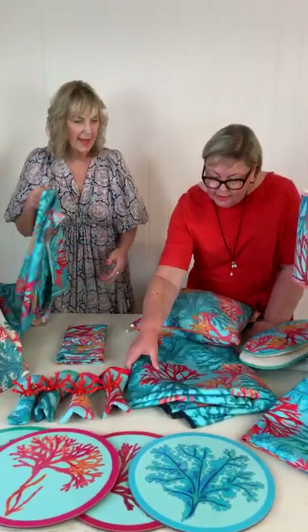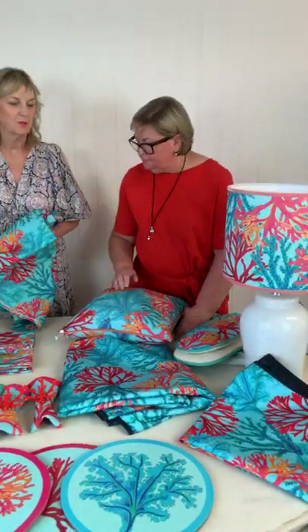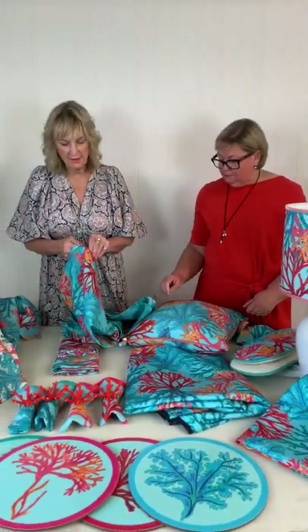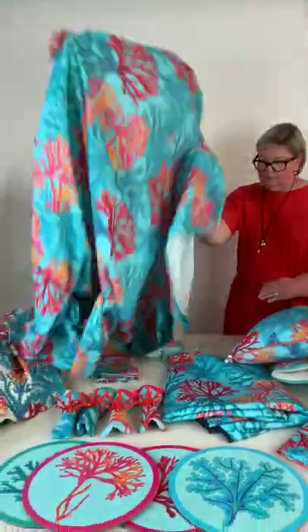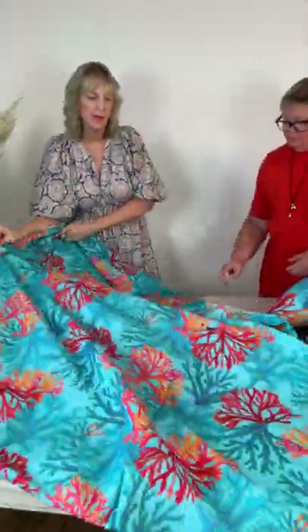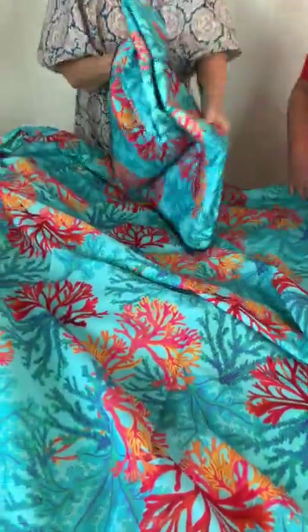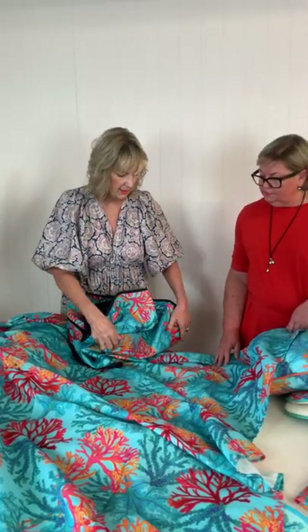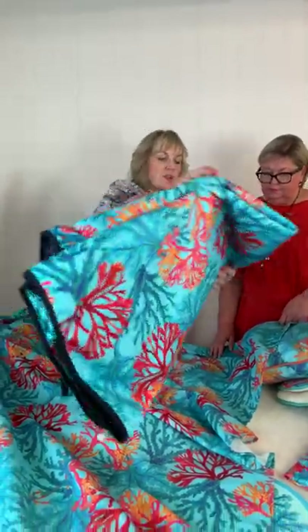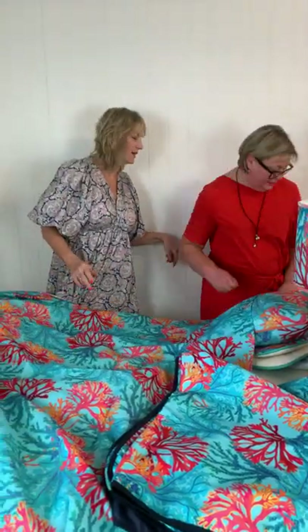The tablecloth and picnic blanket are very special because they are treated with a water-repellent finish. The picnic blanket is perfect — it's got a lovely waterproof navy back on it and is also treated with this water-repellent finish. We're going to demonstrate that for you now, so get some kitchen roll ready.